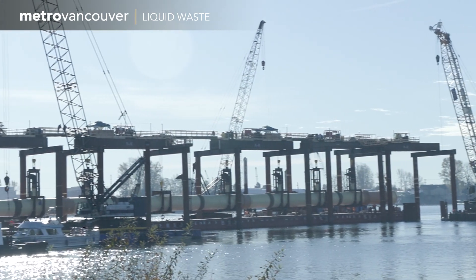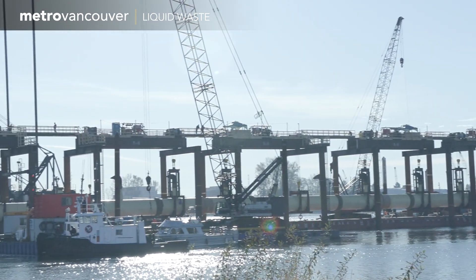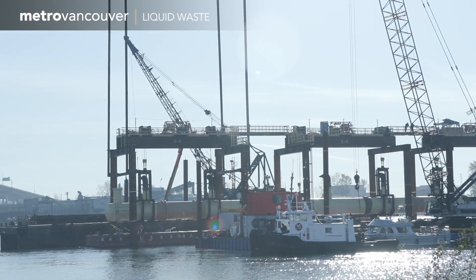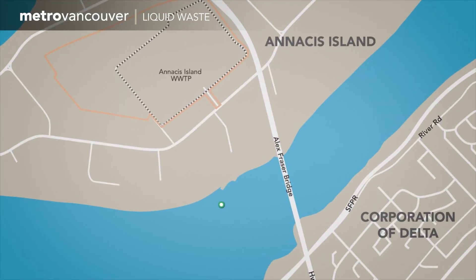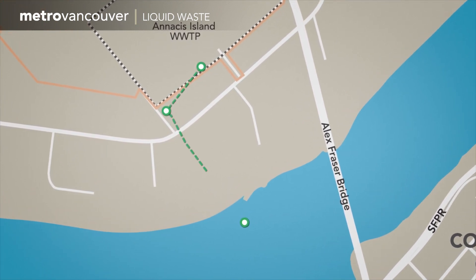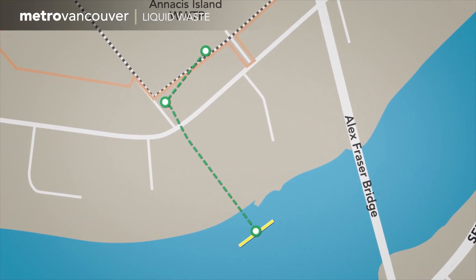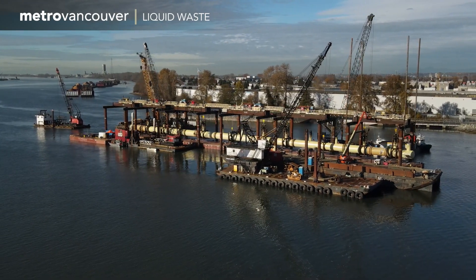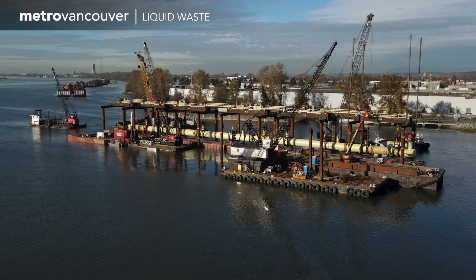The yellow pipe suspended underneath the scaffolding is called a diffuser arm. It will be part of a new outfall system that will disperse treated wastewater from the Annacis Island wastewater treatment plant into the Fraser River. The new outfall system is needed to accommodate population growth and the effects of rising sea levels on plant operations.